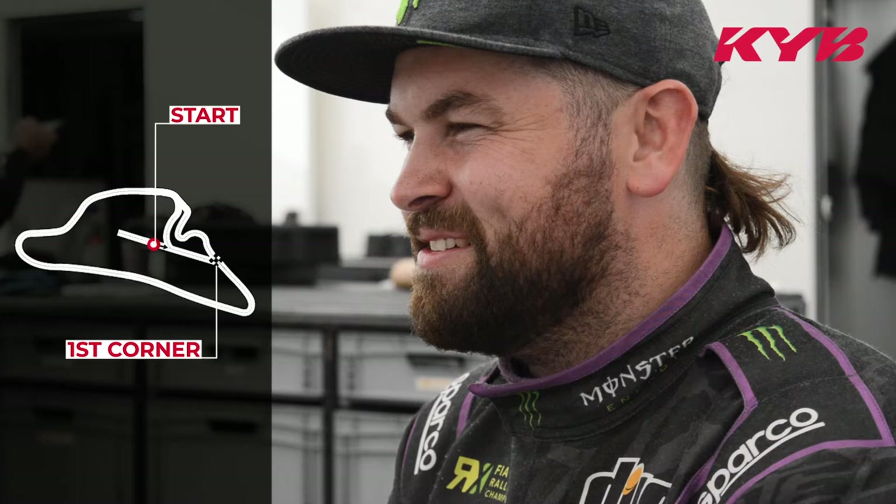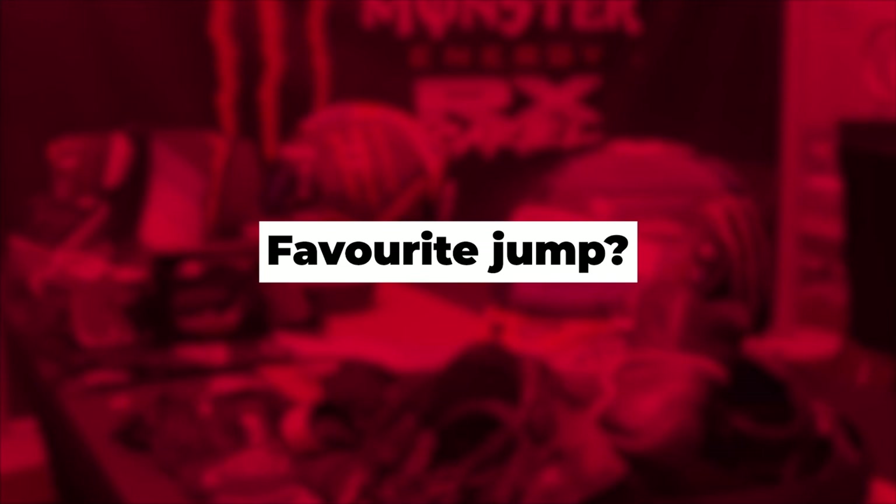The start and first corner from Germany — Buxtehude — is my favourite corner in the whole of rallycross. It's the only corner where you can go in pointing in the wrong direction, stay full throttle, and come out the other side.